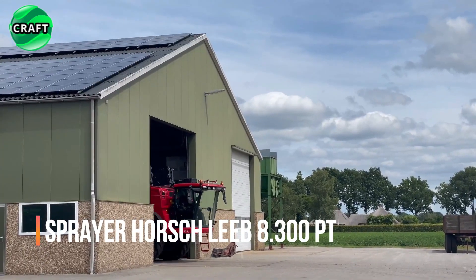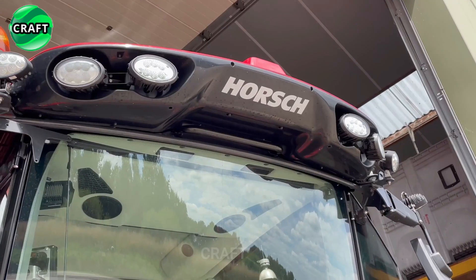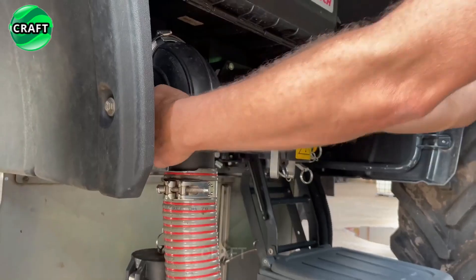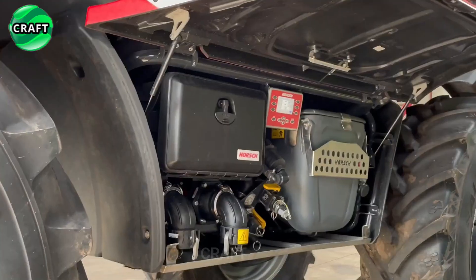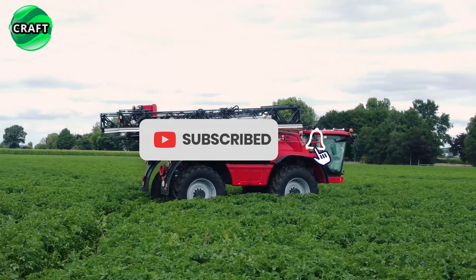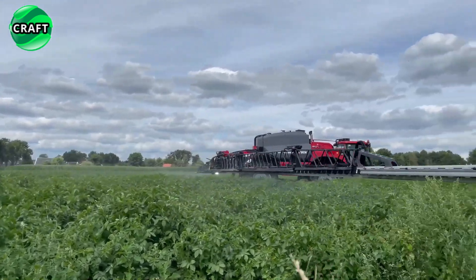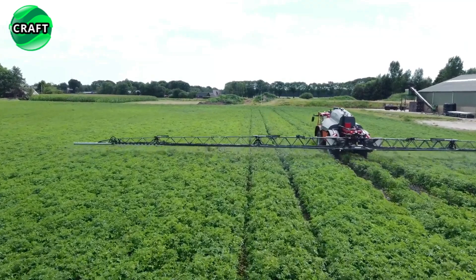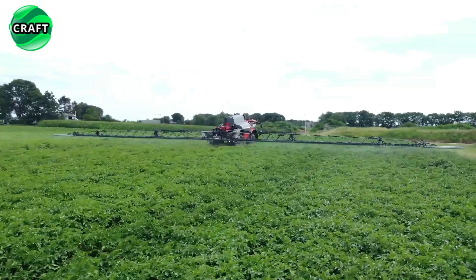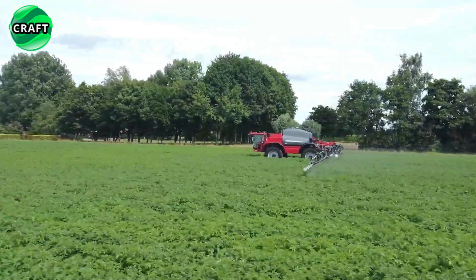The revolutionary high-quality agricultural sprayer Horsley Bait .300 is designed for efficient and precise application of fertilizers, pesticides and herbicides to agricultural crops. It is a self-propelled sprayer equipped with a 6.7-litre six-cylinder FPT engine delivering 310 horsepower, and a spray tank with a capacity of up to 8,300 liters of liquid.